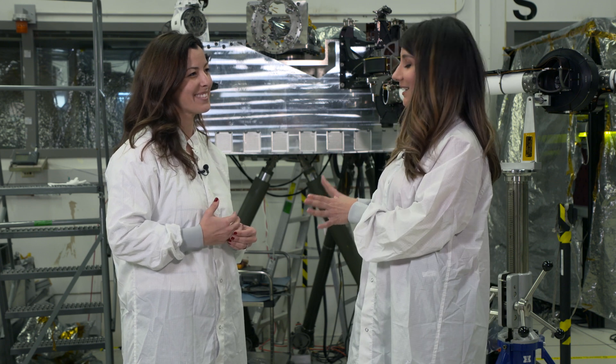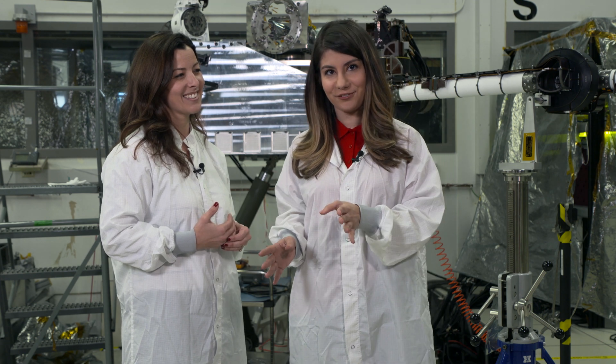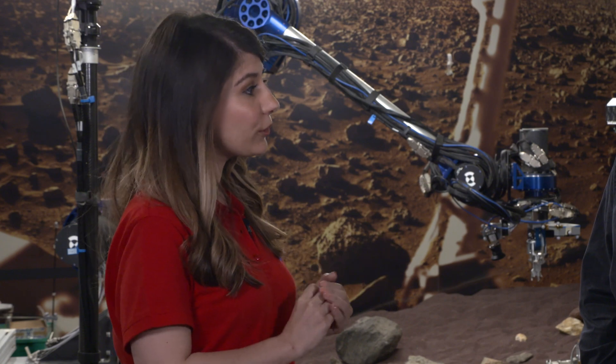I know you have some tests to keep doing, and I'm actually going to go check out the next phase at a different lab. We're in a testing lab affectionately known as the Sandbox, and I'm here with Austin Nicholas. Can you explain how we are going to bring back samples from Mars?